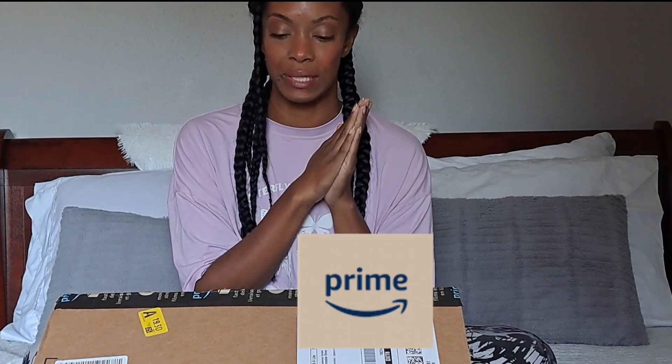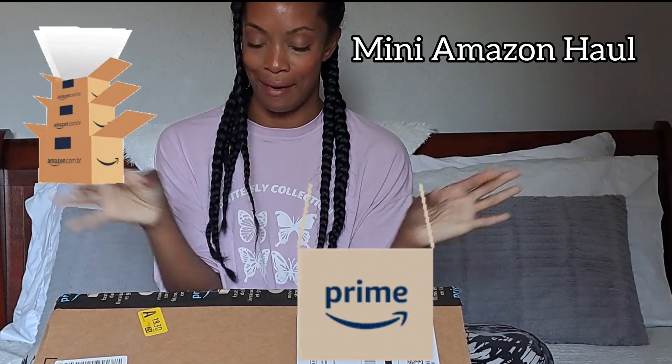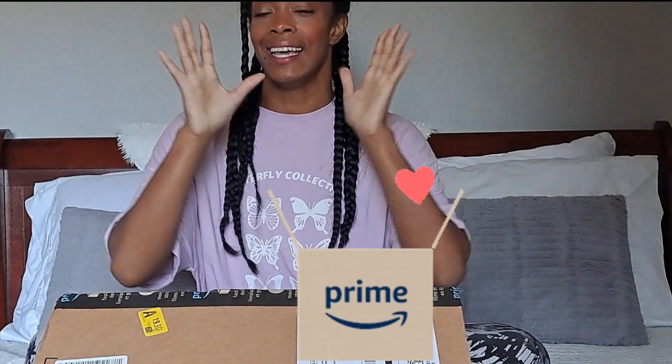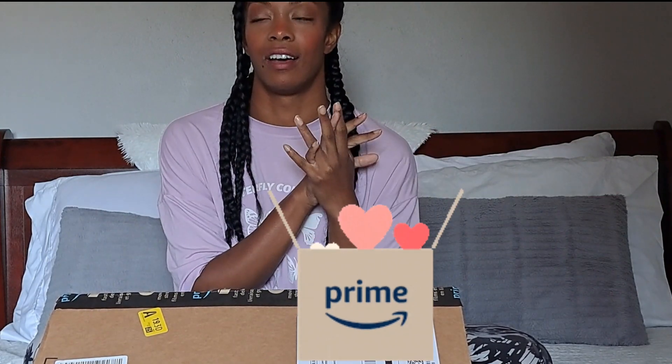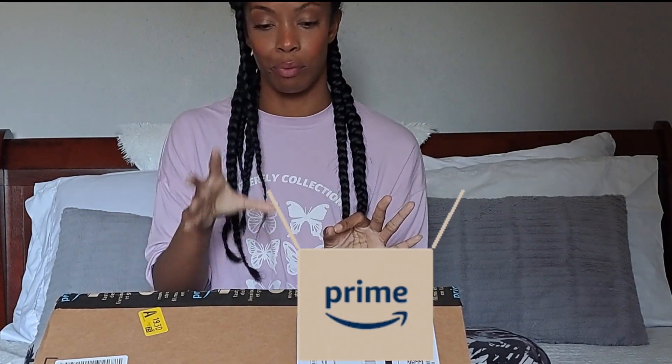Hello, welcome back to another video. Today is going to be a mini Amazon haul — another Amazon haul, but it's small at least. These are the items that I got on Prime Day for Amazon. It's just taken me way too long to film this, but I'm finally doing it. I just have a couple things: some heat tools and some products, so I'm going to jump right into it.